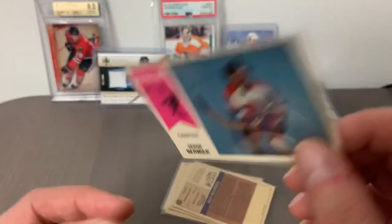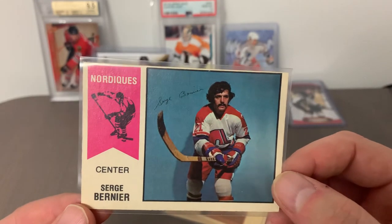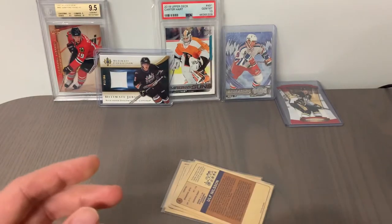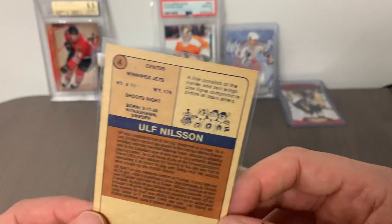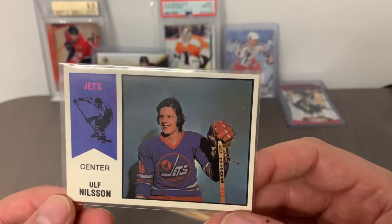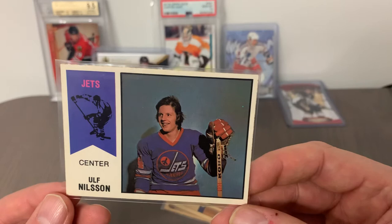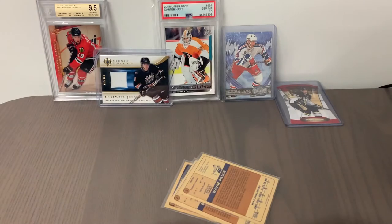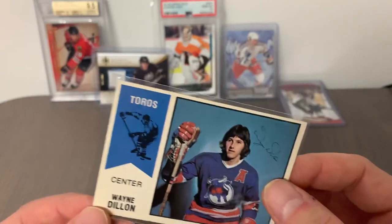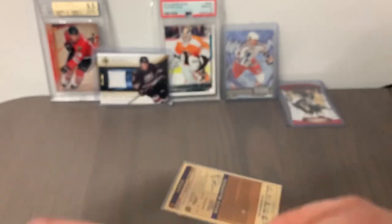Card number 5 is Serge Bernier of the Quebec Nordiques — we found Serge throughout the WHA years, and he was also one of those players who crossed over and spent time with the Nordiques when they entered the NHL along with the Jets, Oilers, and Whalers back in 1979-80. Card number 4 is Ulf Nilsson — another rookie card here, who was the center of that famous Winnipeg Jets hot line. From a centering perspective, among the better ones I've seen so far in this set, and I'm pretty optimistic this one is going to come in at a pretty good grade.